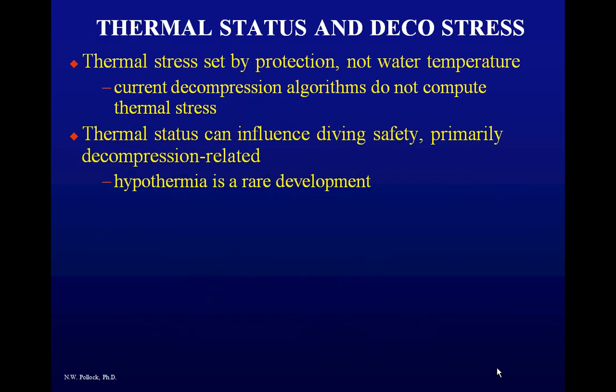In summary: thermal stress is set by the protection, not the water temperature. We need to get away from the idea that because a computer knows water temperature it knows anything about your thermal experience — there are no algorithms that truly compute thermal stress. Thermal stress can influence diving safety, primarily through decompression-related effects. Hypothermia is not your first concern. Your first concern is the effect on decompression safety, second is localized circulatory disruption — particularly from constricting wrist seals in a dry suit — and a far distant third is hypothermia.